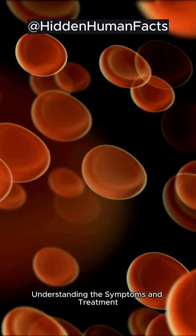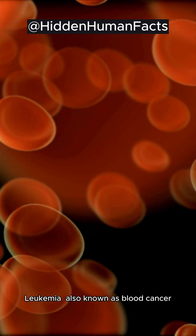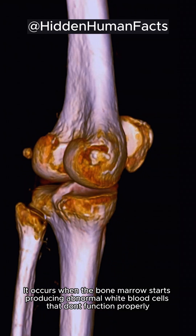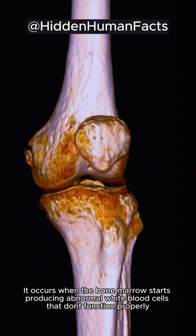What is Leukemia? Understanding the Symptoms and Treatments. Leukemia, also known as blood cancer, is a type of cancer that affects the blood and bone marrow. It occurs when the bone marrow starts producing abnormal white blood cells that don't function properly.